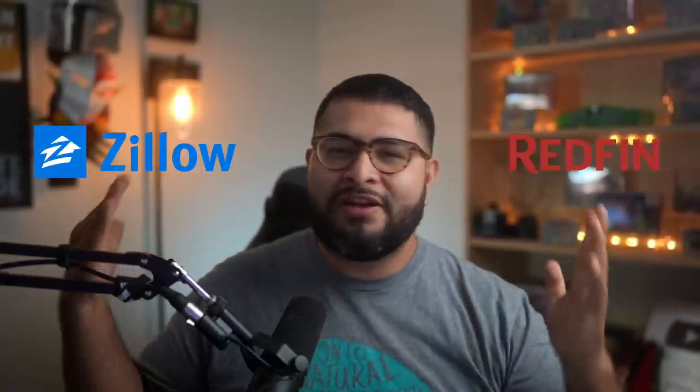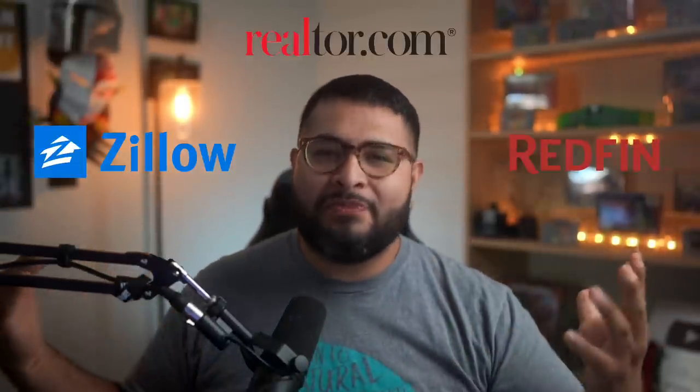Most people download Zillow, Redfin, Realtor.com, or whatever app you're using, and you start looking at houses and get really pumped up because you start finding really nice houses with photos. But how do you know if that house with really nice photos and the backyard you've been dreaming about is not an actual money pit?